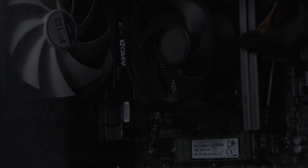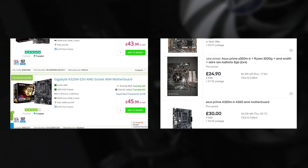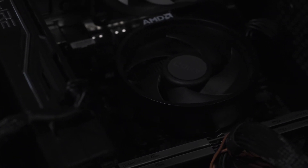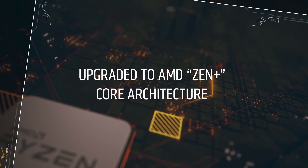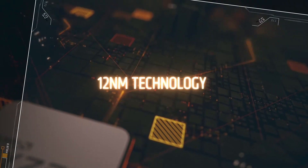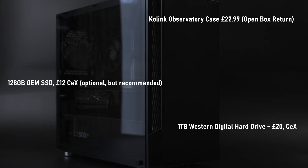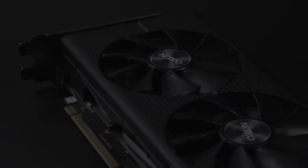The motherboard, a Gigabyte A320, doesn't offer much except a place to put your components, with no flexibility for overclocking. However, it's about £40 new and can sometimes be found used for about £30. First-gen Ryzen is a bit memory sensitive. I'm fortunate enough to have the refreshed 1200 edition with lower power consumption and better memory compatibility, but be sure to check before buying RAM for first-gen Ryzens. My Team Group 2x4GB kit set me back £25. The boring bits are on screen now and can be pretty much interchanged with whatever good deals you can find locally, but the big deal is the graphics card.